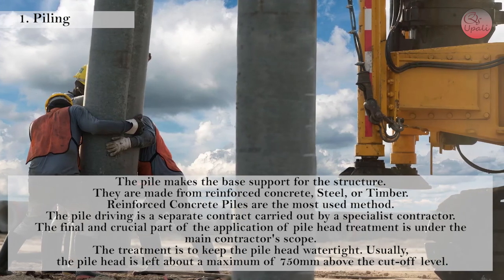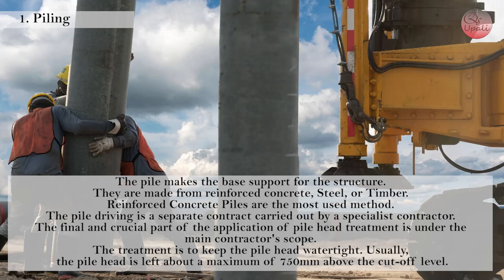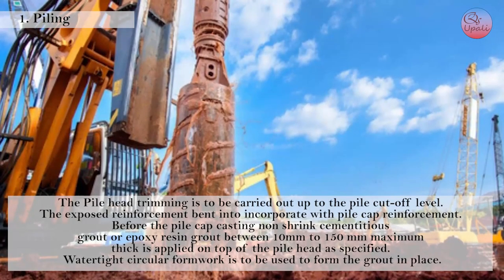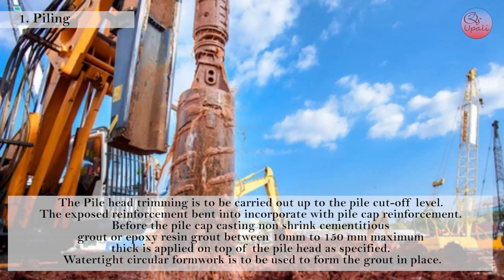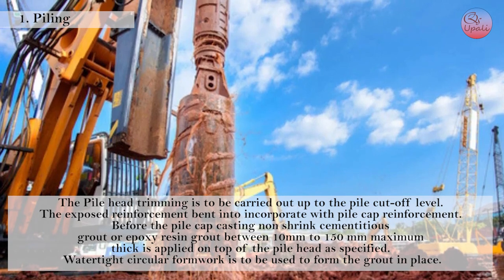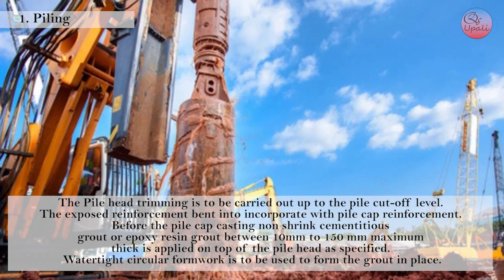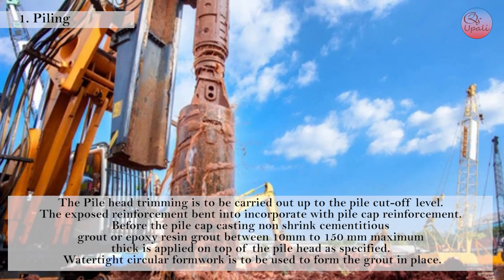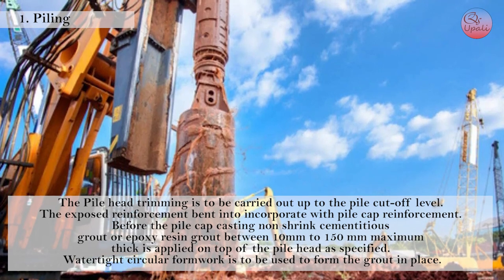Usually the pile head is left above a maximum of 750 mm above cutoff level. The pile head trimming is to be carried out up to the pile cutoff level, with the exposed reinforcement bent in to incorporate with pile cap reinforcement. Before the pile cap casting, non-shrink cementitious grout or epoxy-raising grout between 10 mm to 150 mm maximum thick is applied on top of the pile head as specified. Watertight circular formwork is to be used to form the grout in place.